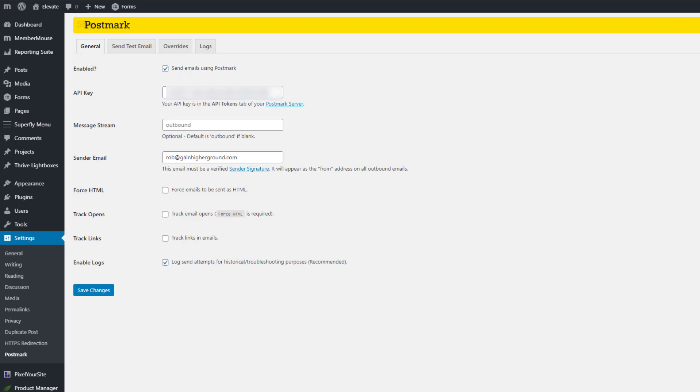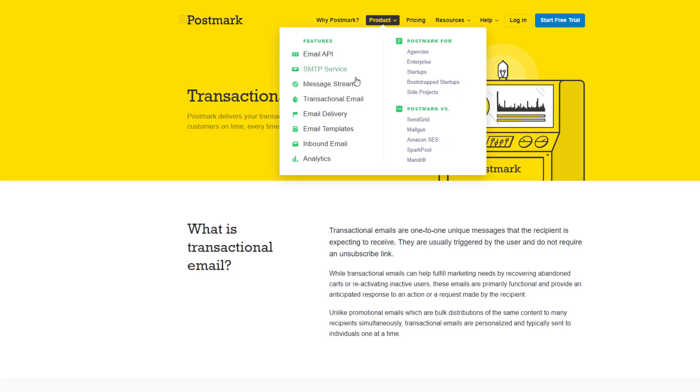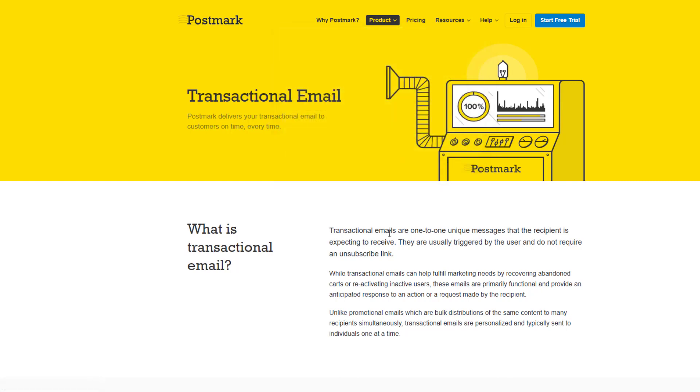In order to do this you need to install the Postmark plugin and also set up a Postmark account. You can go to postmarkapp.com. The most important thing to emphasize is that Postmark is built for transactional emails. If you come to their site under Product > Transactional Email, it explains what that means: transactional emails are one-to-one unique messages.